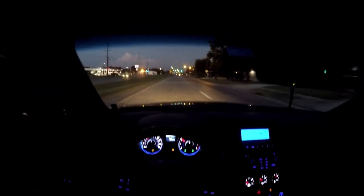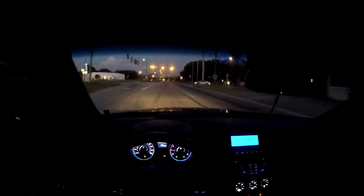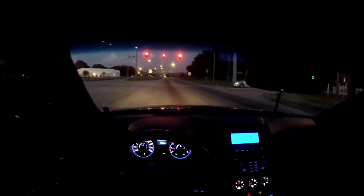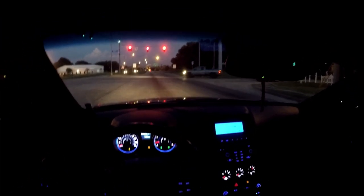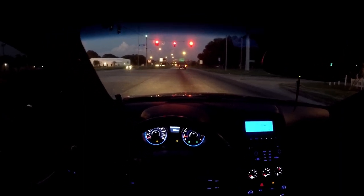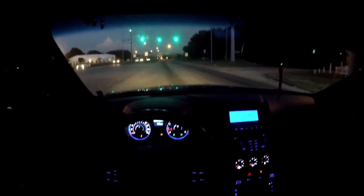I have J2 headers, CNT test pipes — pretty much a cat delete — and I have a CNT cat-back, which is not exactly a CNT cat-back anymore because I've chopped off the mufflers. My resonators went bad so I bought some new resonators — I forgot the name of them but I should have it on screen right now. I replaced the resonator and cut out the mufflers, so that's why it's kind of loud.